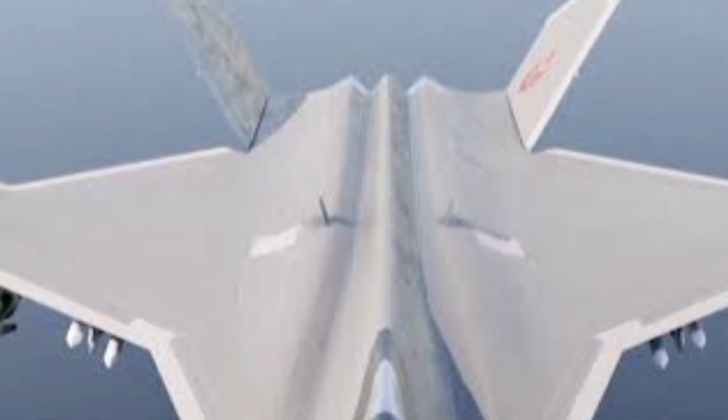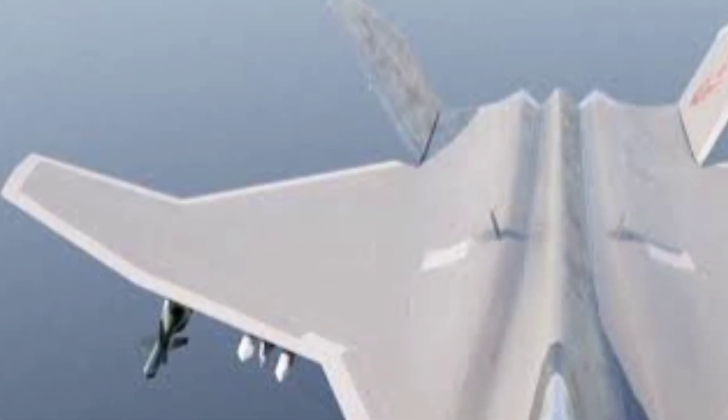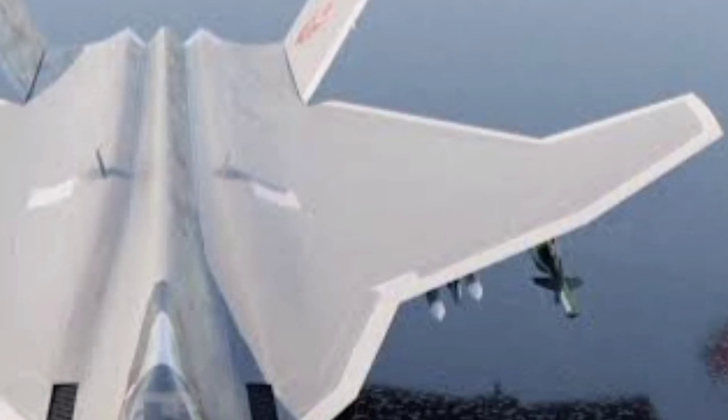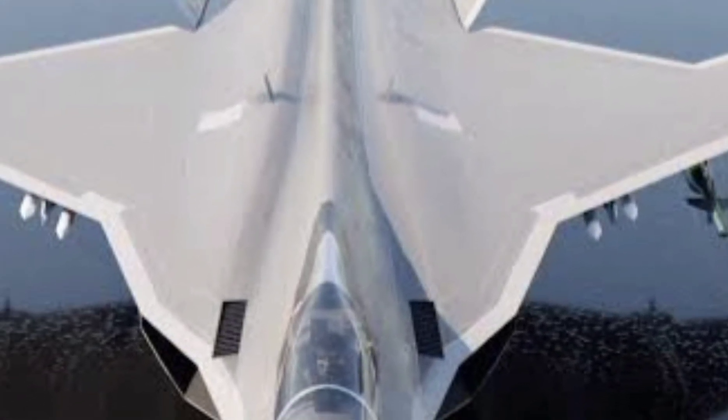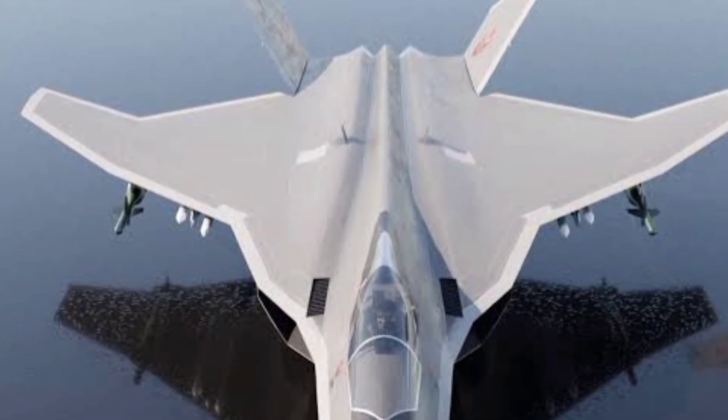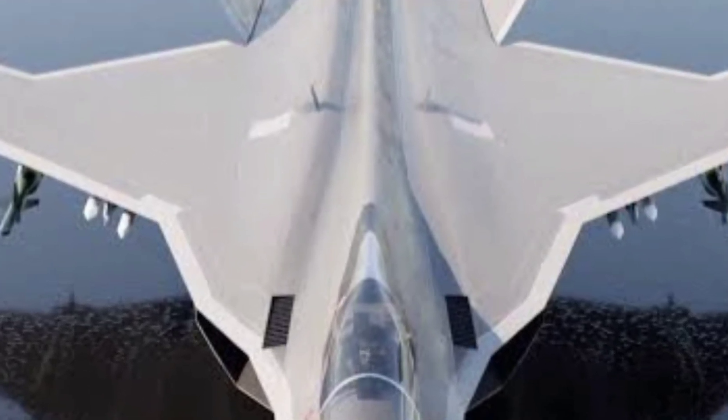First, stealth. Japan is designing this aircraft with some of the most advanced radar-evading technologies ever developed. Think cutting-edge radar-absorbing materials, internal weapon bays, and a sleek airframe to stay invisible to enemy eyes. But stealth is just the beginning.